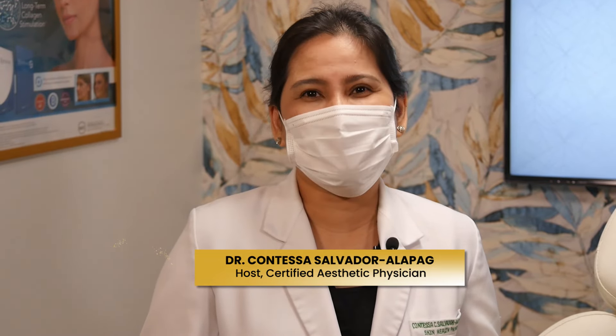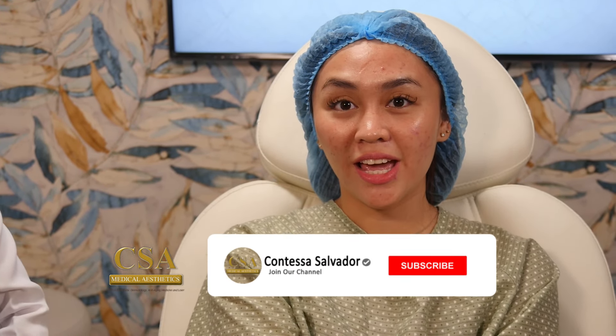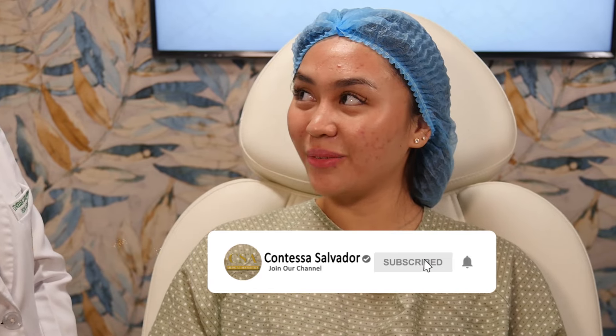Good day everyone, welcome to CSA Medical Aesthetics. I'm Dr. Contessa, your certified aesthetic physician. In today's episode we'll be doing a so-called HIKO booster and also a follow-up with our former guest, Dr. Patricia Genato. Hi everyone, I'm back here to do a follow-up treatment for my AirShine and we're going to do a HIKO booster as well.